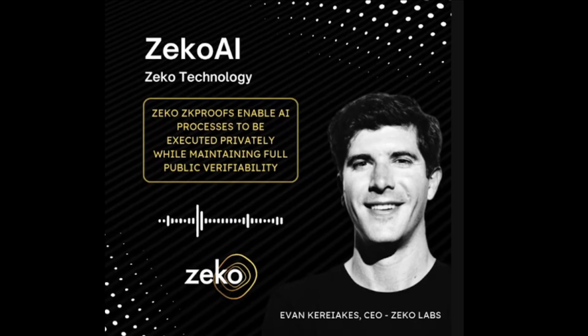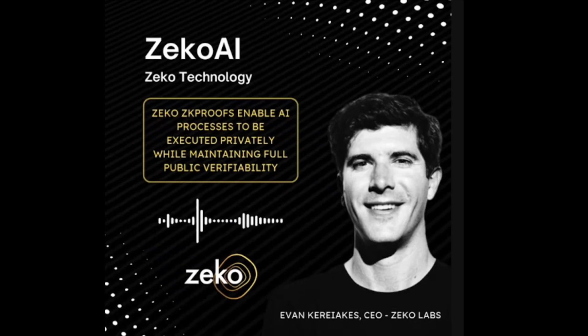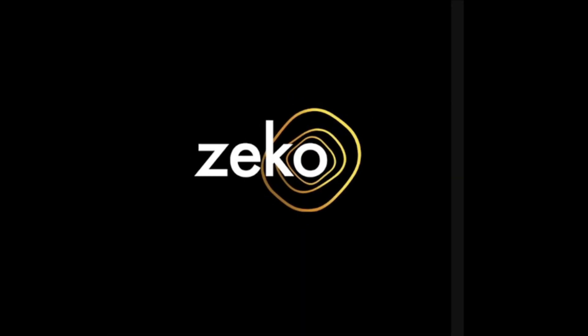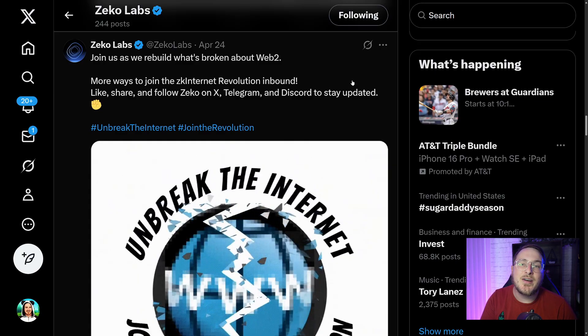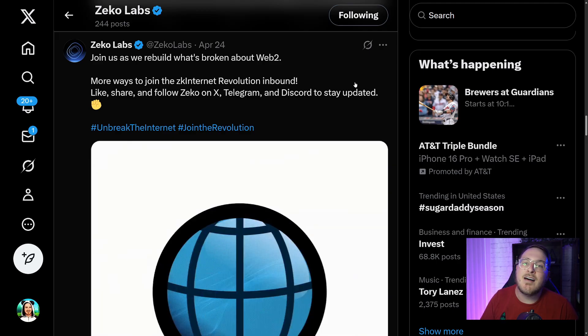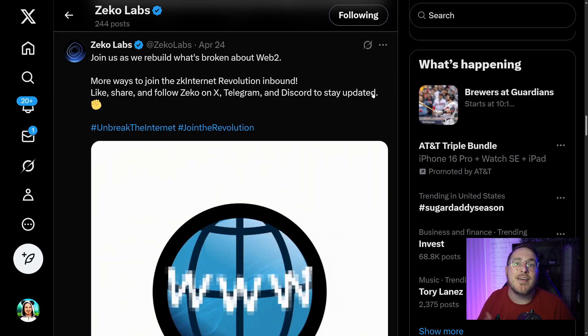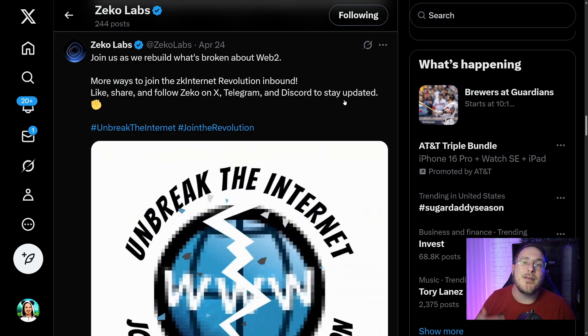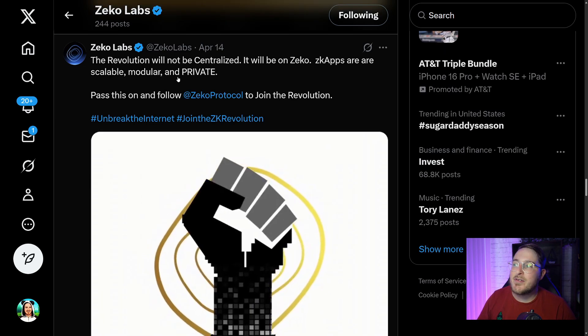Scalability is achieved through off-chain computation and infinite recursive proof construction. A big selling point with Zeko is about the shortcomings of Web2, but with Zeko they are rebuilding it to be better than ever. As it states: 'The revolution will not be centralized, it will be on Zeko.'